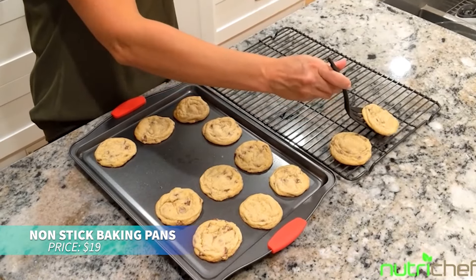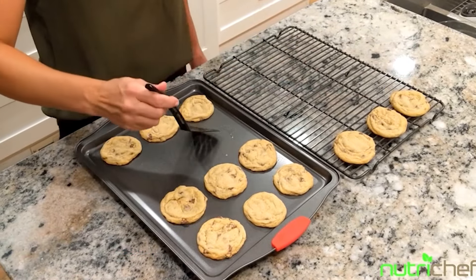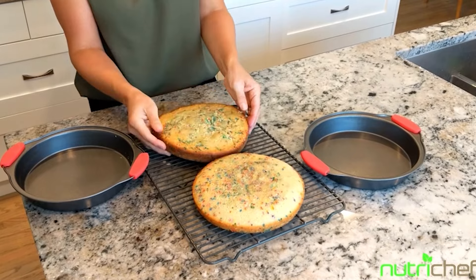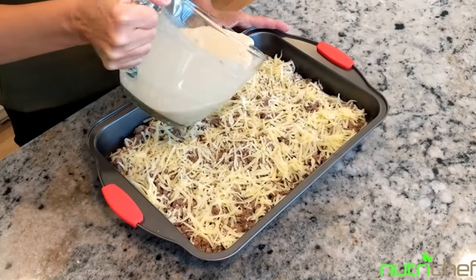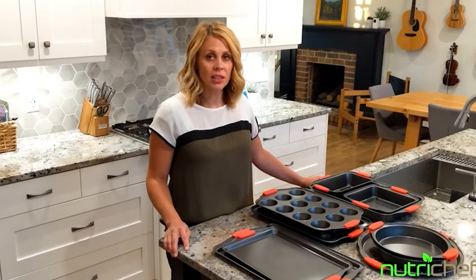If you're looking for durable baking pans, this non-stick carbon steel set is for you. Available in three sizes, these pans are perfect for anything from cakes to roasts. Cleanup is a breeze thanks to the non-stick coating, making baking easier than ever.